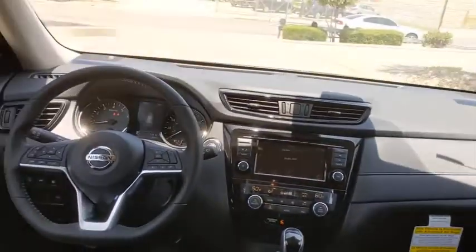Remote engine start, Bluetooth, leather-wrapped steering wheel, power steering, adjustable steering wheel, keyless start, four-wheel disc brakes, aluminum wheels, cruise control, front wheel drive, climate control.